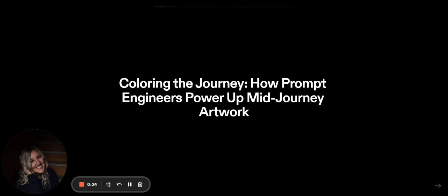My thesis for graduation, I made a quilt out of human hair. Am I creepy? Yes. Today we're talking about prompts and prompt engineering.